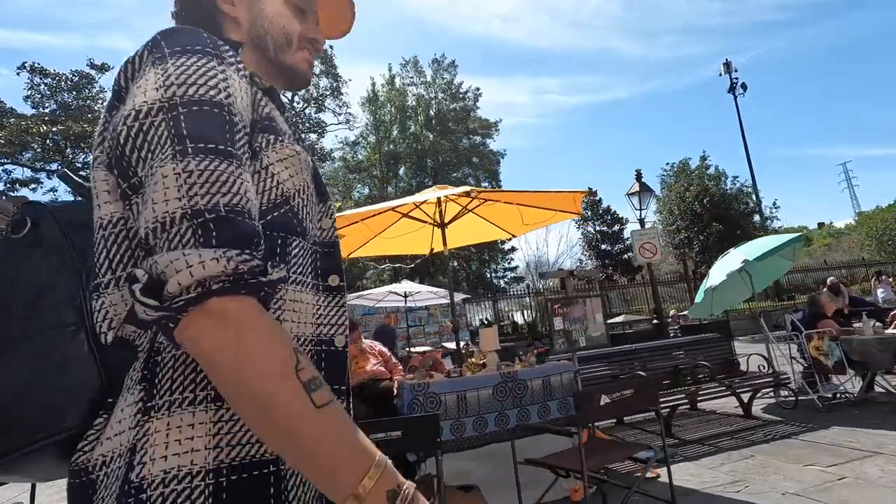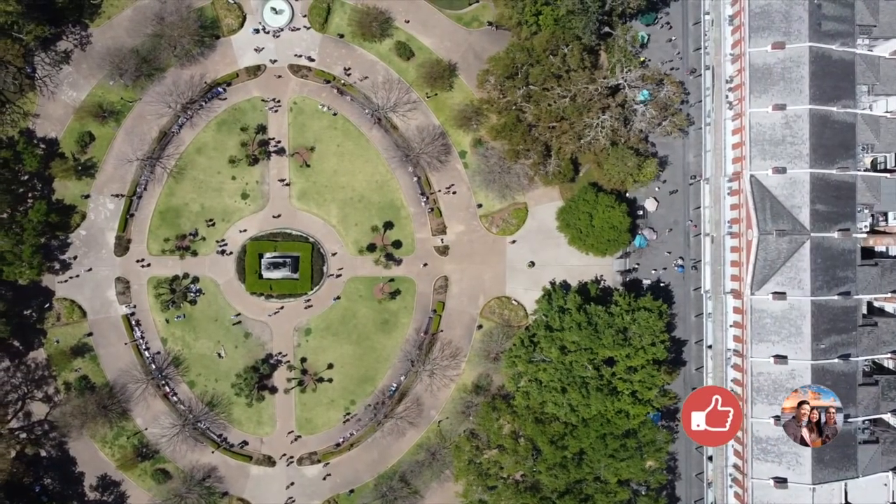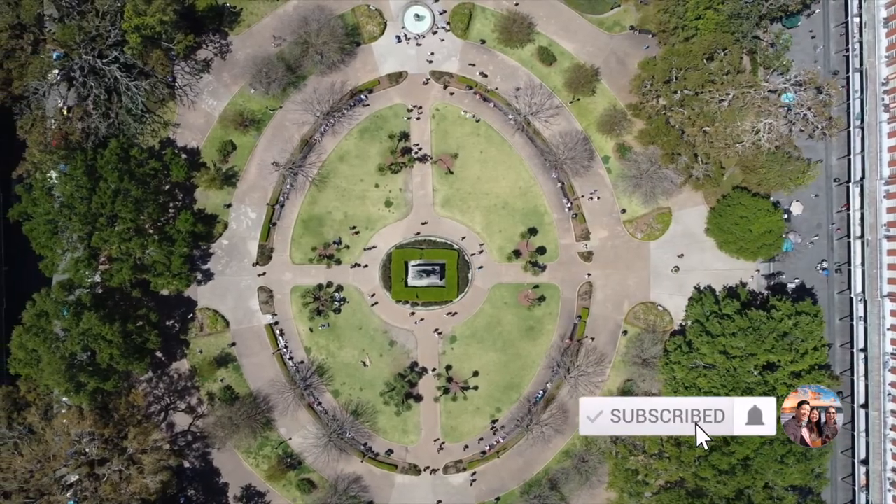Jackson Square is a public park named after President Andrew Jackson. It's right beside the Mississippi River waterfront, and you definitely should walk along the river since you're there anyways.